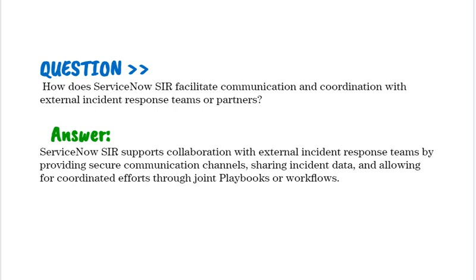How does ServiceNow SIR facilitate communication and coordination with external incident response teams or partners? ServiceNow SIR supports collaboration with external incident response teams by providing secure communication channels, sharing incident data, and allowing for coordinated efforts through joint playbooks or workflows.